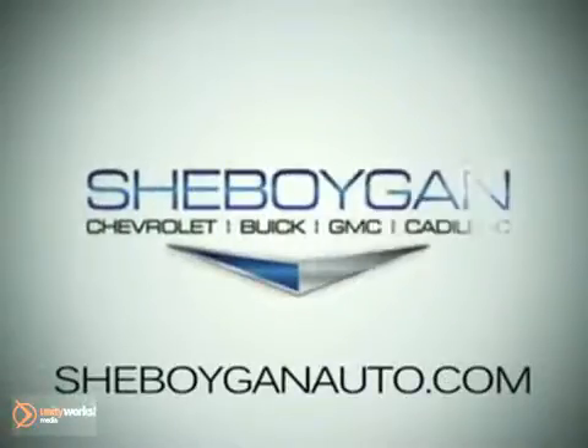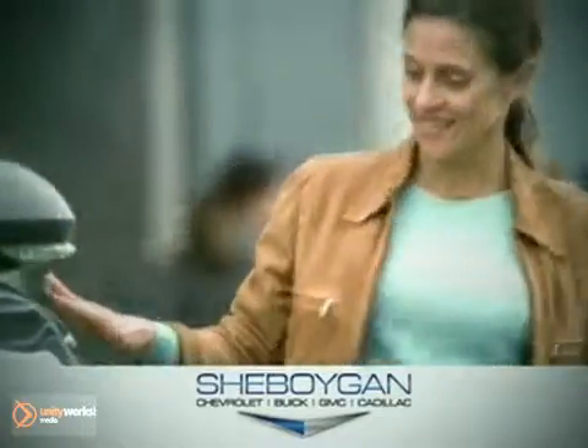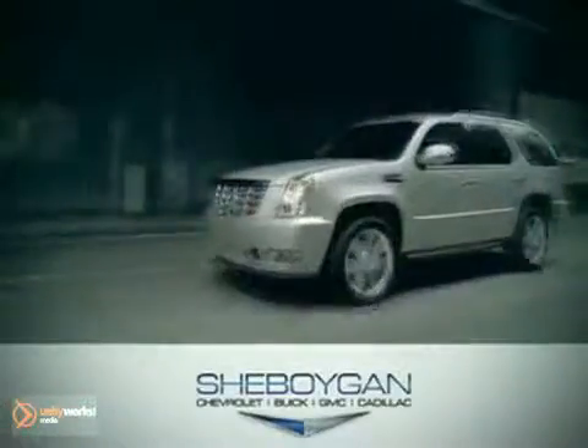At Cheboygan Chevrolet Buick GMC Cadillac, we treat you as friends and family in a stress-free environment. Here's the vehicle for you.